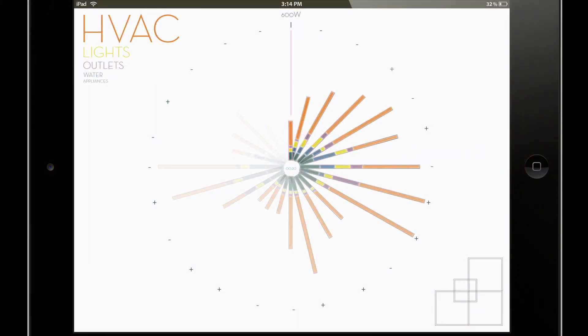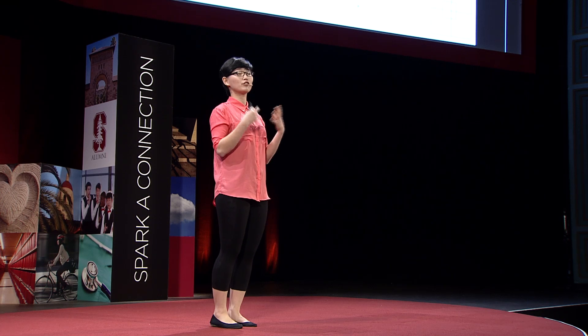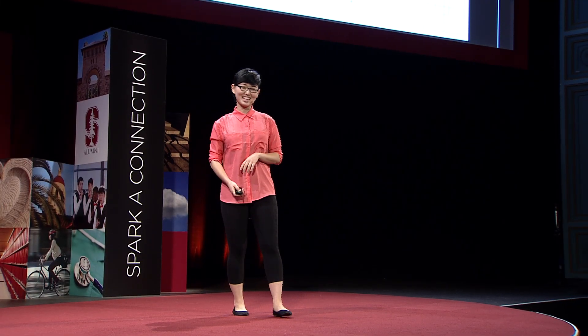To this point, the first thing we designed was an app — a way to check in on your home's performance. This is data taken from different sensors scattered throughout the house, compiled on an easy graphical interface. You can imagine that with this kind of data infrastructure, one day energy affordability and sustainability actually becomes a social thing. You can compare your performance with your neighbor, and if your neighbor uses more water than you do one week, they have to buy the next round at the bar.